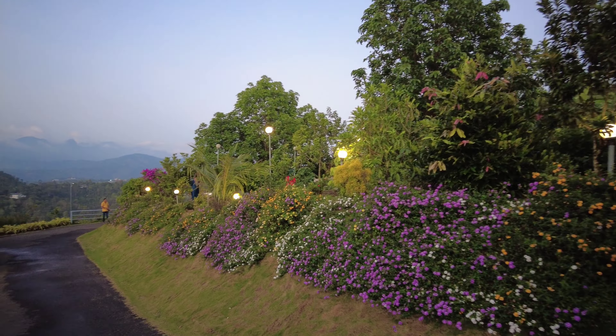During evening time the resort looks amazing, because of its location, and the glittering lights add to its beauty. There are a lot of games here — we played badminton, basketball, cricket, and bat ball.